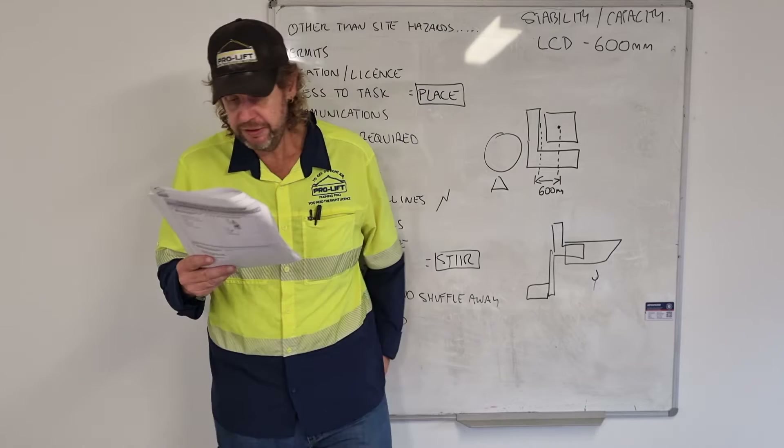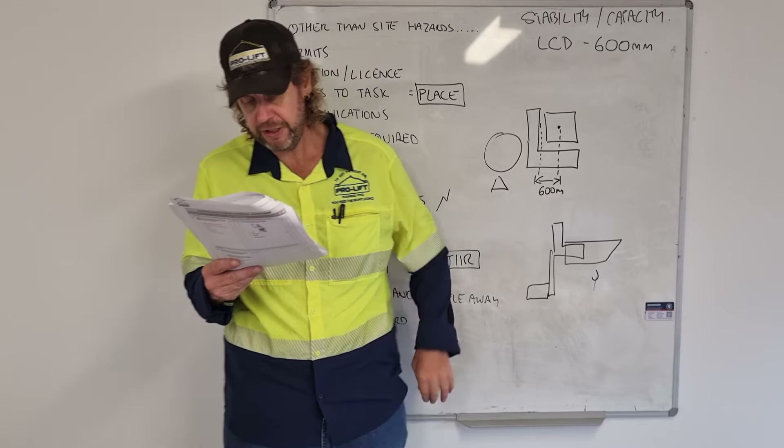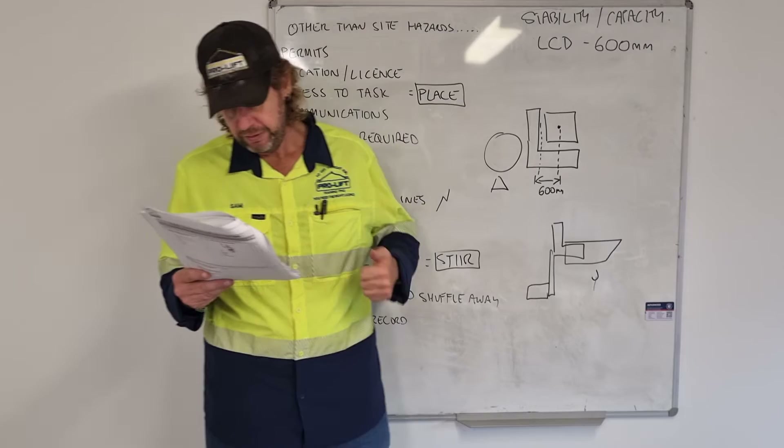Question 46: list three types of hazards caused by weather that impact lift operations. Let's pick three easy ones: smoke, heavy rain, and strong winds.